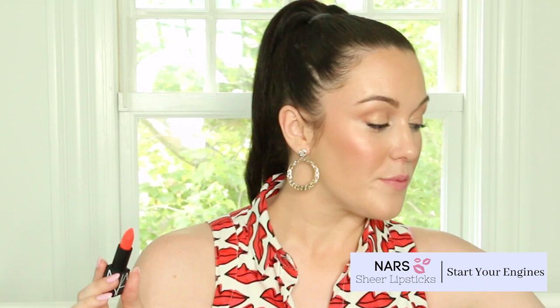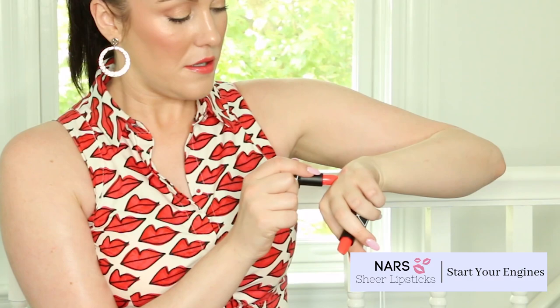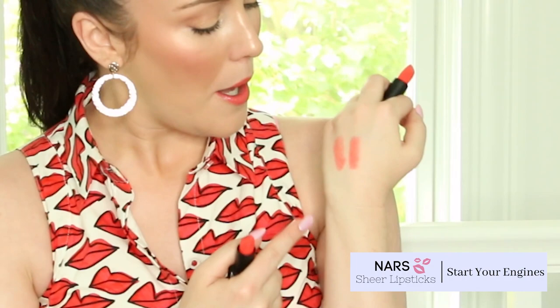The next lipstick is Start Your Engines, also in the coral-orange family. I don't know what I was thinking buying all these — this one is pretty similar in color to Living Doll. I'll try it on anyway. Beautiful color, but way too similar in my opinion. I can barely tell these two colors apart, and I'm one of those people who would say 'oh, it's slightly different, go get it.' If you're thinking about getting these, you only need one — I'm almost convinced they're the same lipstick in two different tubes. Living Doll is slightly pinkier, but not much.